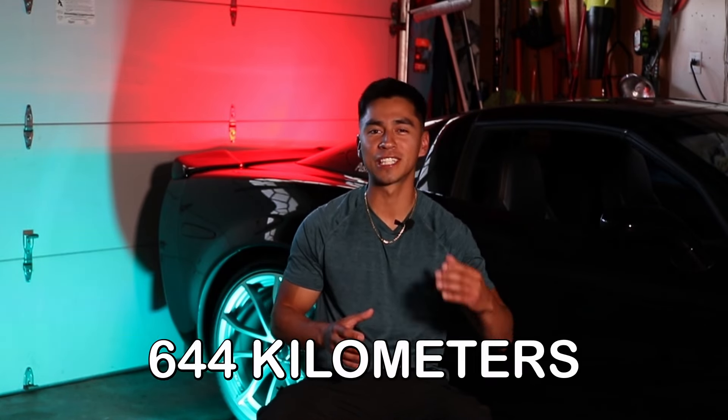You don't hear about an option like this on any other sports car — you don't even hear about this at all. This is such a unique feature. To my viewers outside the United States: 36 gallons is the equivalent of 136 liters, and 400 miles is the equivalent of 644 kilometers.